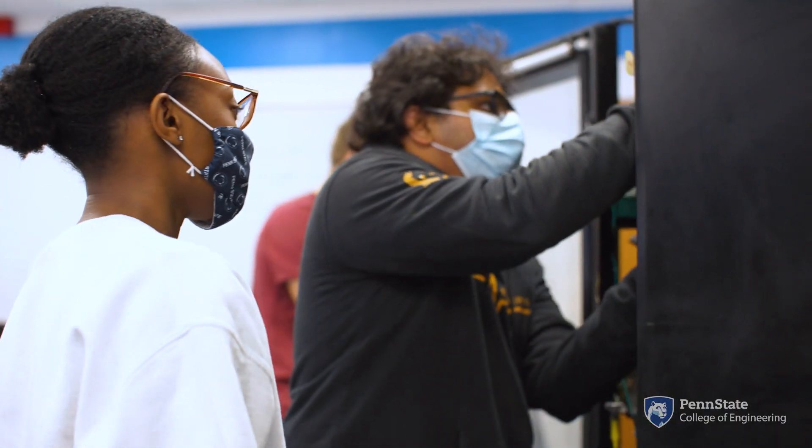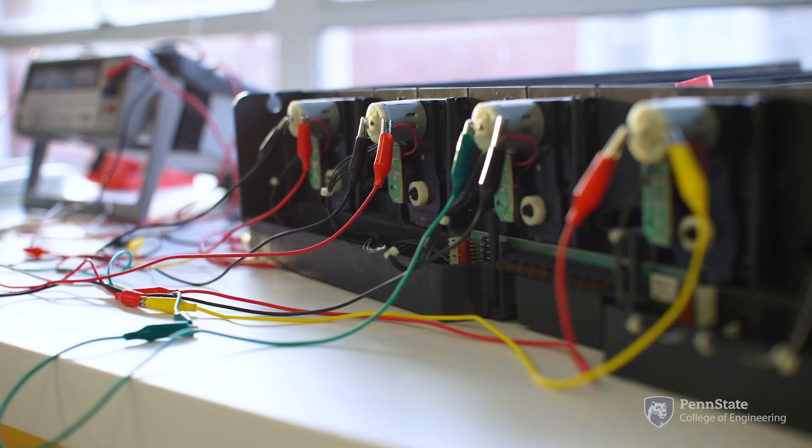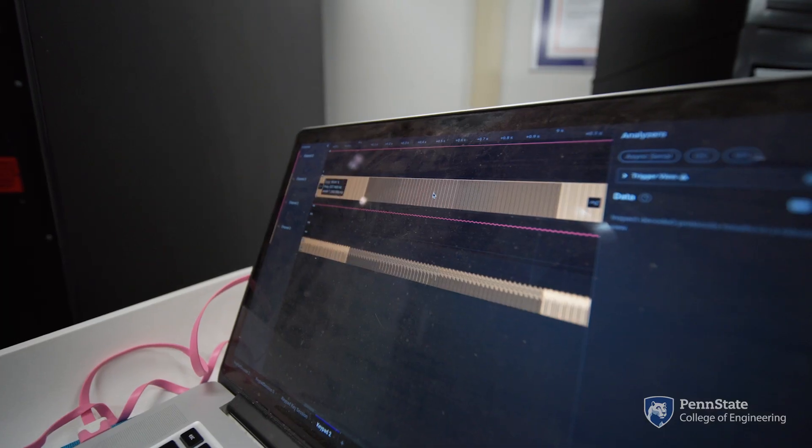I didn't ever think I was going to be able to work on a vending machine, but now through this project I've learned so much about the inner workings of the vending machine as well as practical skills such as programming in Python.